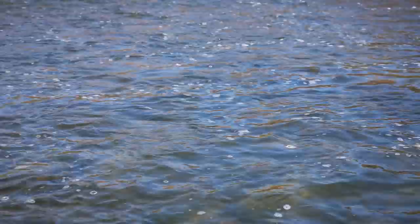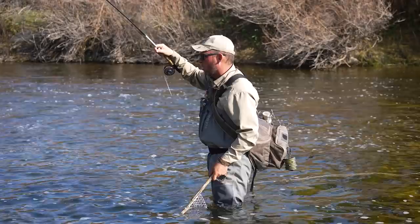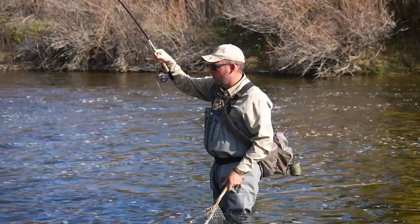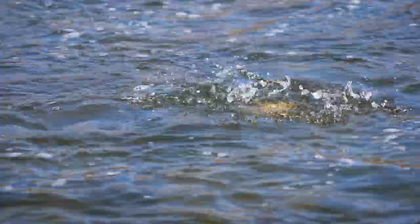I've got a 4X leader on here that's been cut back, so it's a little bit thicker — probably 3X or 2X now. And this black woolly bugger — there are leeches in the system, and a beadhead woolly bugger allows it to sink a bit. It emulates so many different things: a baitfish, a leech, a crawfish. They really are wonderful. This is a good cutthroat — a really wonderful universal fly for multi-species.